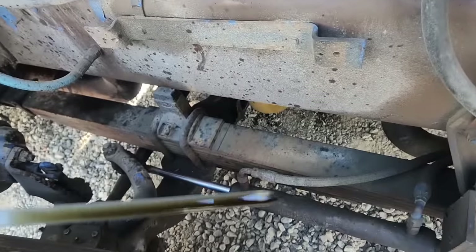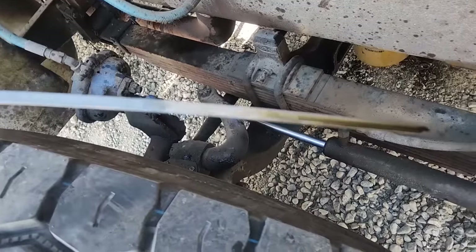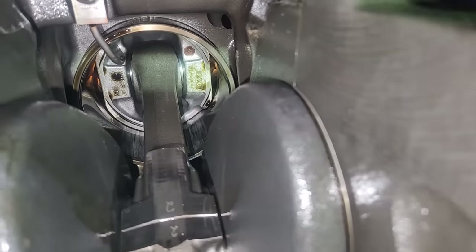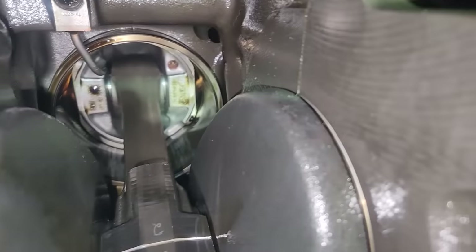In this video, we're working on an older Cat diesel engine with what the customer thinks is valve train knocking. What that noise ends up being is a little more complicated. We've got lots of problems we find, and the main cause is not what I was expecting.